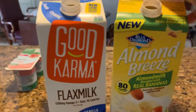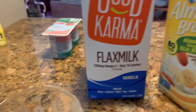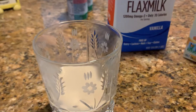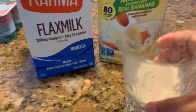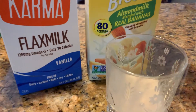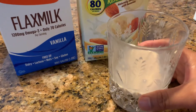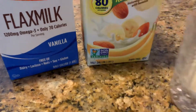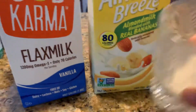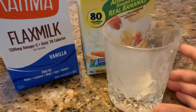Next, let's try the Almond Breeze blended with real bananas — check this out. I like this! It's naturally sweetened with real bananas. It tastes good, and this is great for on the go.